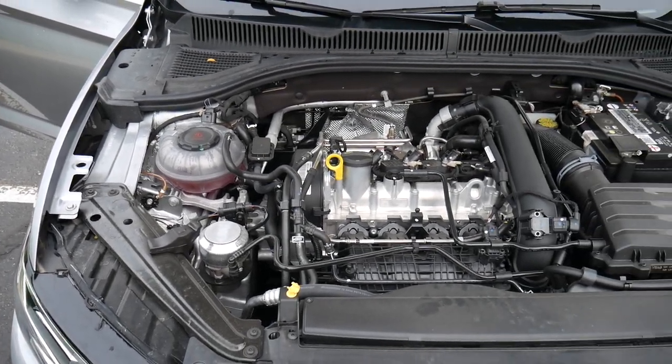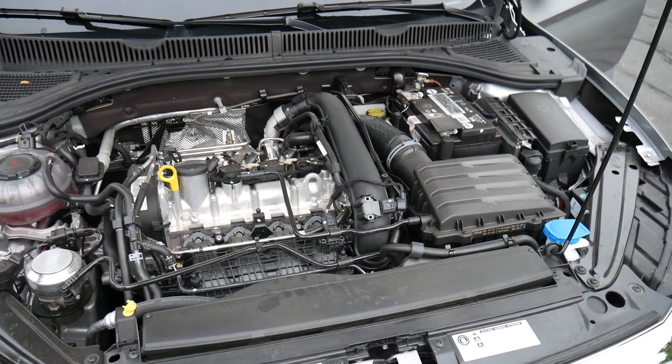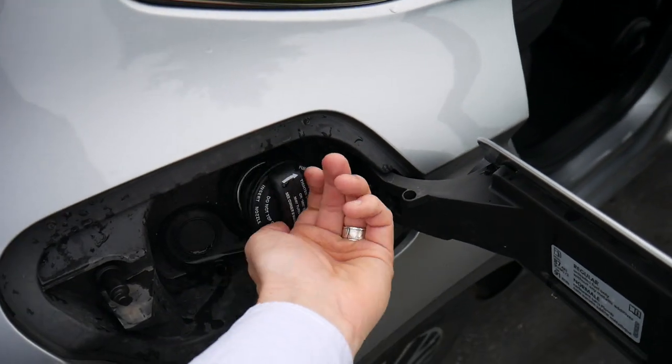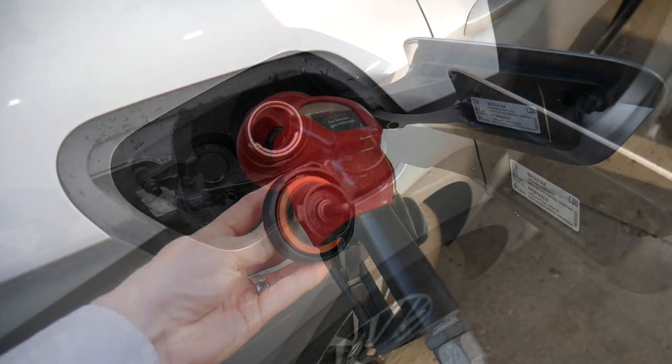This thing has some decent horsepower — you get 147 at 5,000 RPMs. And because you don't get a ton of power, it gets pretty good gas mileage: 30 miles per gallon in the city, 40 on the highway, with a combined rating of 34. That's not too bad.